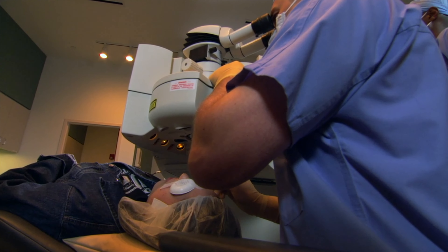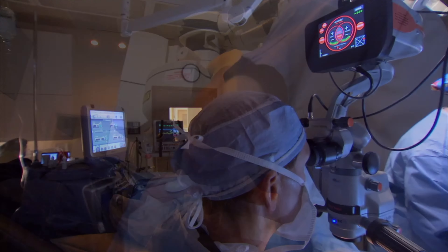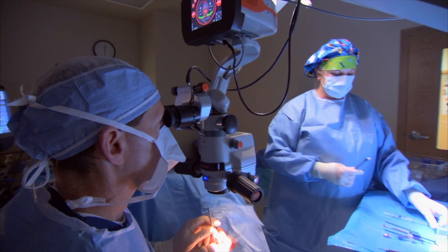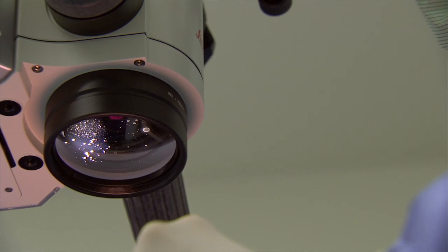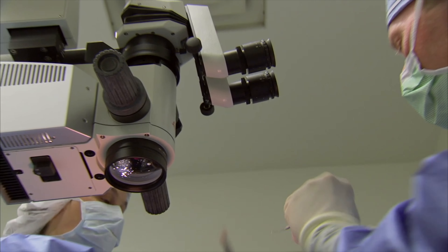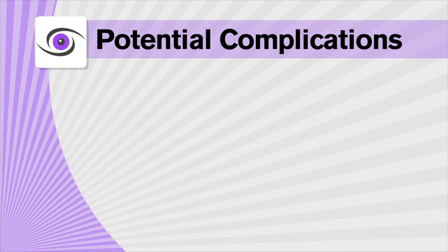It might also require that your lens implant be surgically removed and replaced with another implant. Although cataract surgery is among the safest medical procedures performed today, side effects and complications could occur.